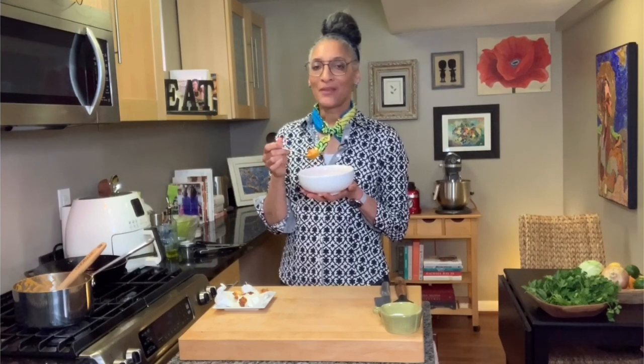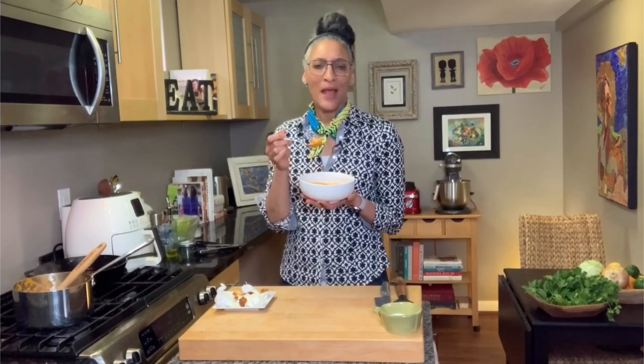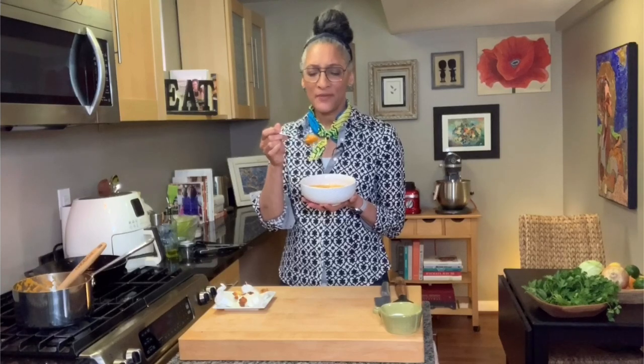Matthew always says that he doesn't like soups, but then when I make him soups it's like, 'Oh, I like that soup.' I make soup all the time and he loves them every time.